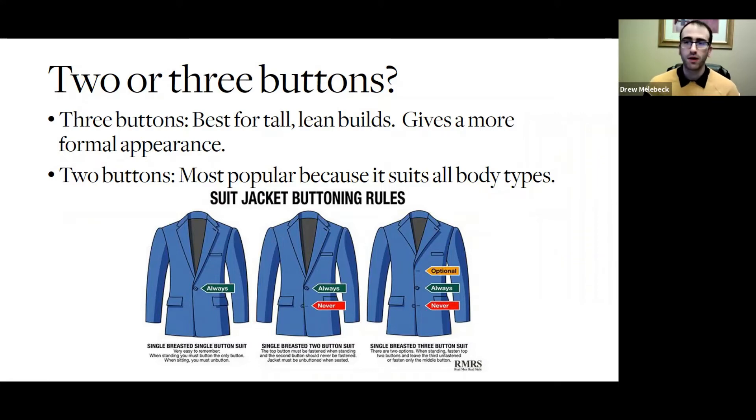As you can see: one button — always. When there's two buttons, do always and never. And then if there's three buttons, there's an optional, an always, and a never. When in doubt, keep that bottom button unbuttoned unless it's the only one.